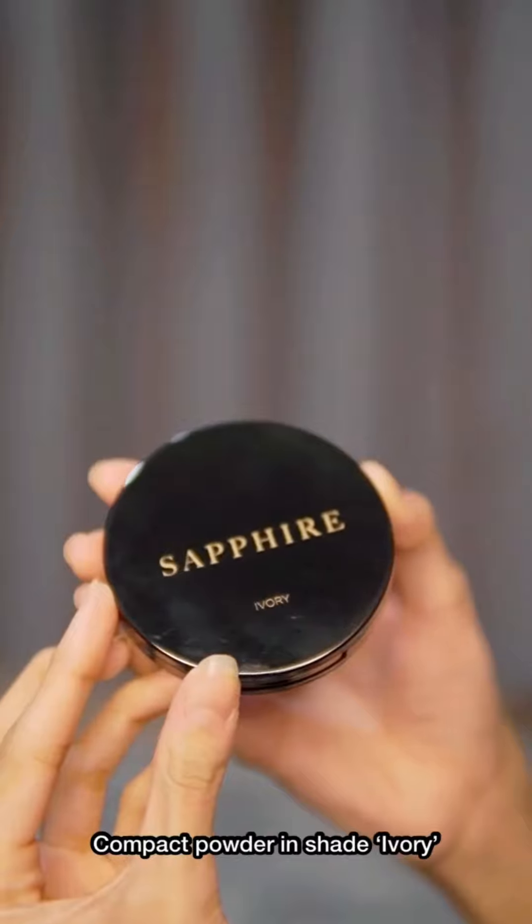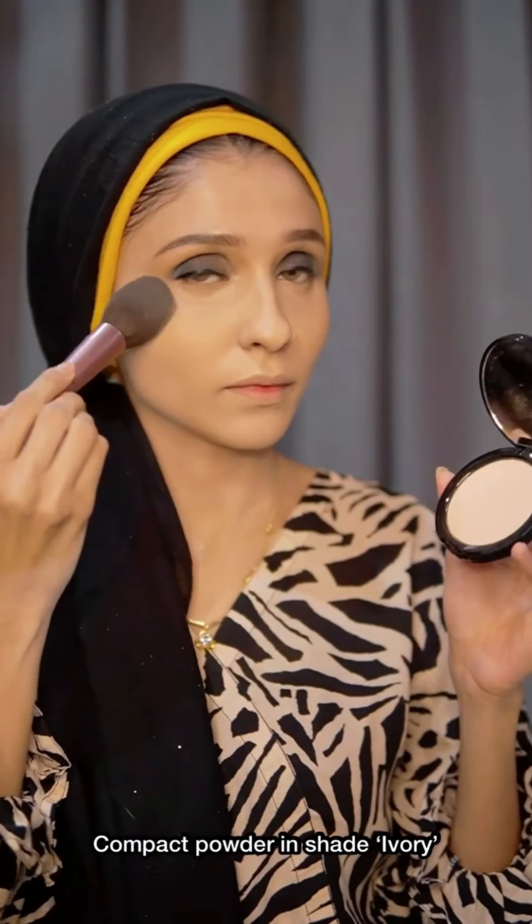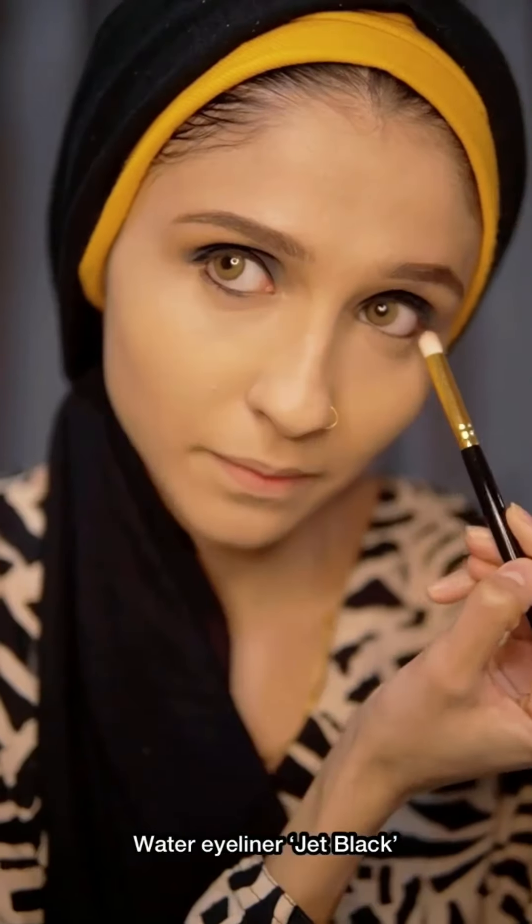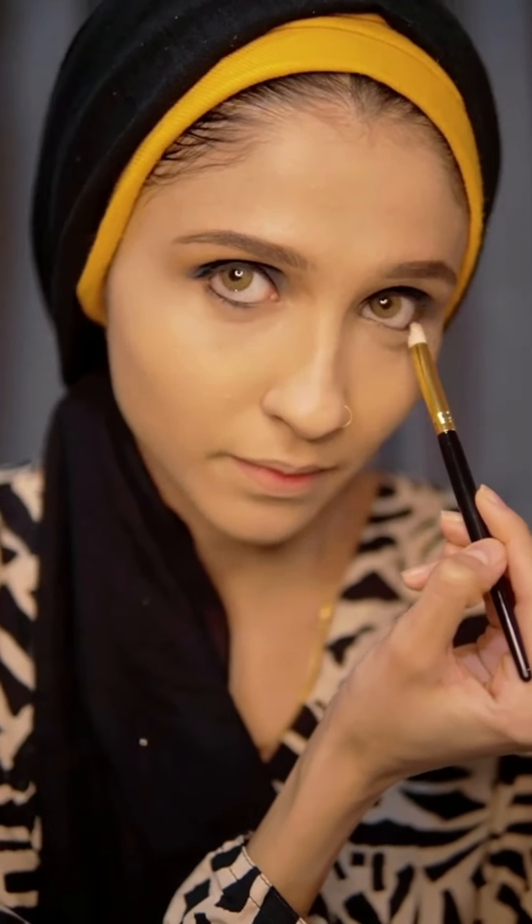I like how it doesn't get patchy and applies really smoothly. Now I'm packing my face with this compact powder in shade Ivory, applying it on all my highlighting areas where it gets oily — it has amazing coverage. For kohl eyes, I'm applying this really pigmented jet black water eyeliner and blending it out with the Sapphire blending brush to smoke it out a little bit.